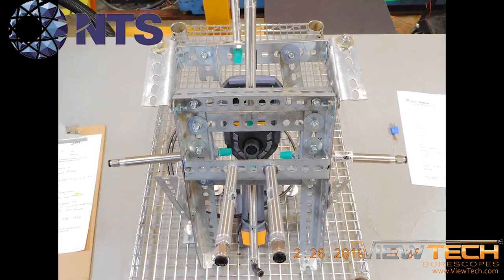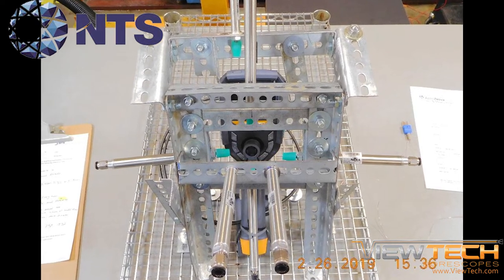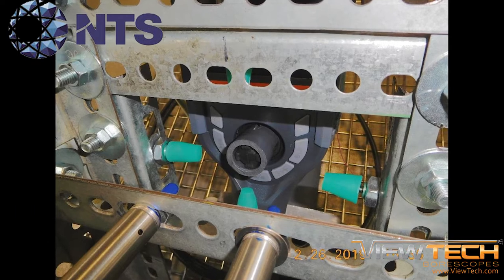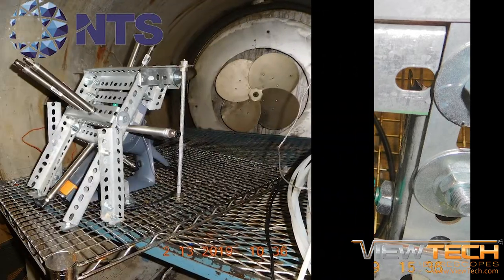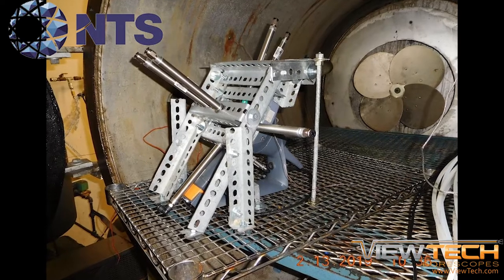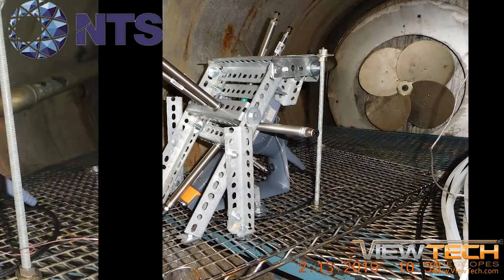Vutec's VJ3 video boroscope has undergone rigorous military standard testing with National Technical Systems, or NTS, which has been a partner to defense and naval contractors for more than 50 years. The VJ3 video boroscope was tested by NTS in accordance with MIL-STD 810G, Method 511.5, Explosive Atmosphere, Procedure 1.